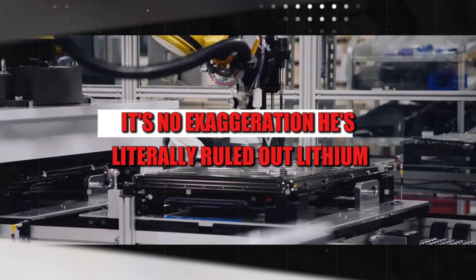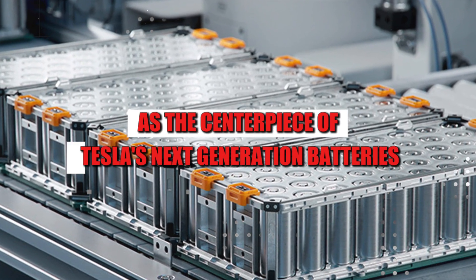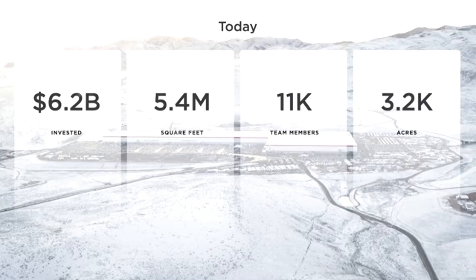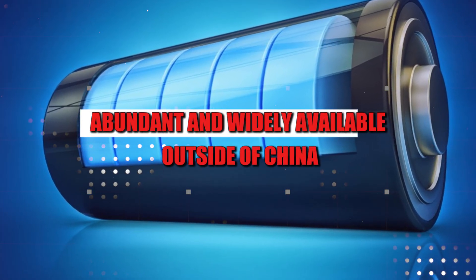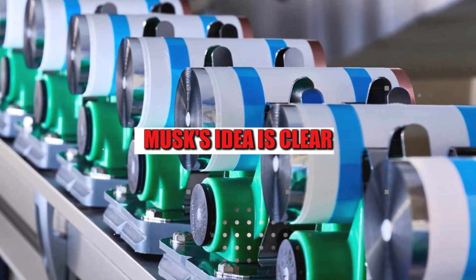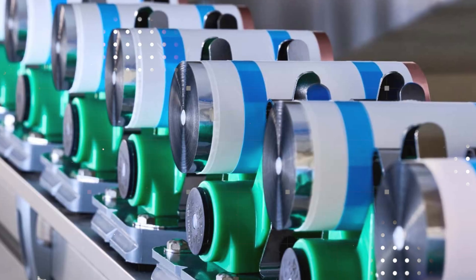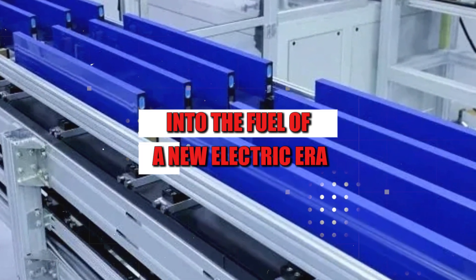It's no exaggeration. He's literally ruled out lithium as the centerpiece of Tesla's next generation batteries. And what's the new star? A material you probably have in your hands right now — aluminum. Cheap, abundant, and widely available outside of China. Musk's idea is clear: cut the ties with geopolitical dependence and transform aluminum into the fuel of a new electric era.